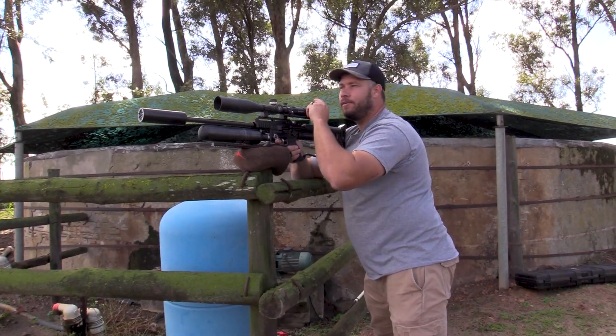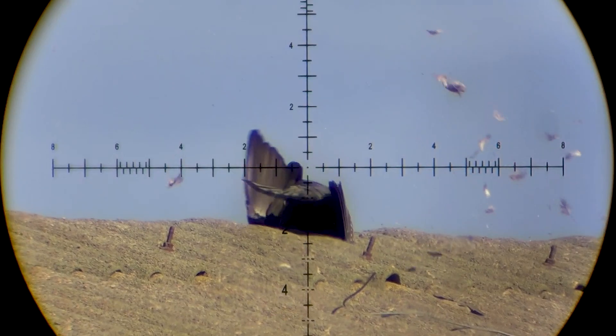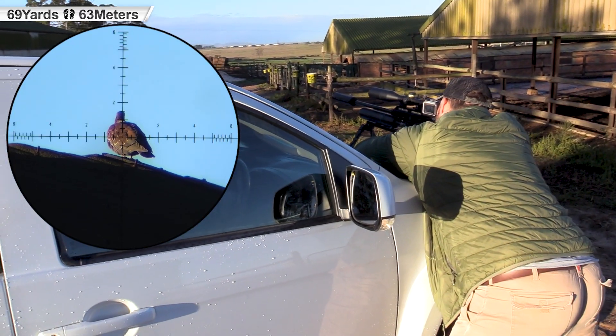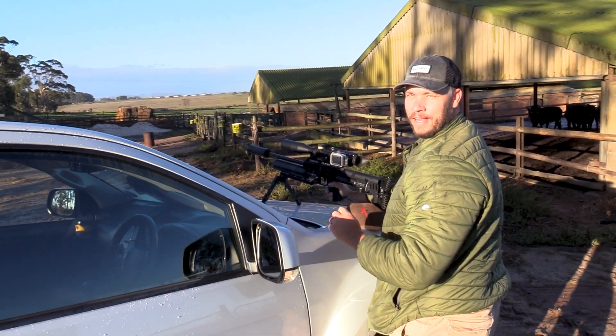Straight down, 54 yards. Smoke him, 69 yards.